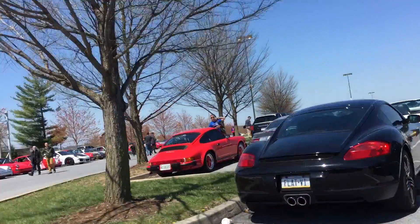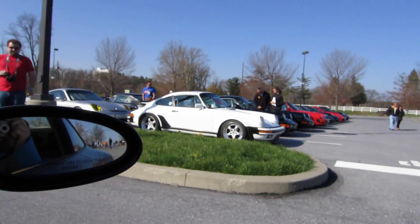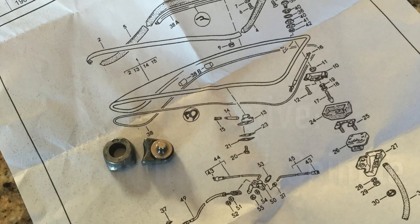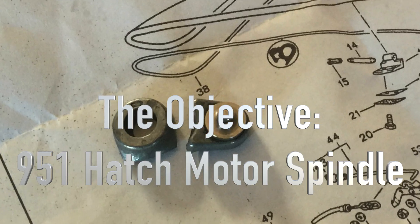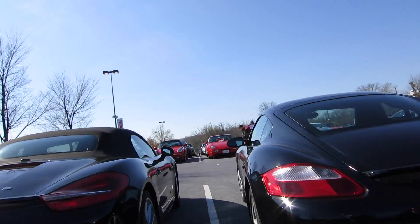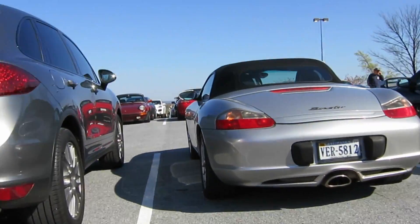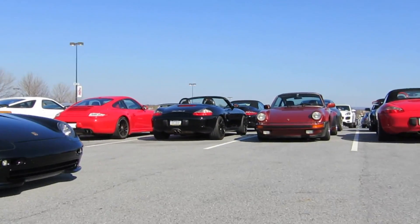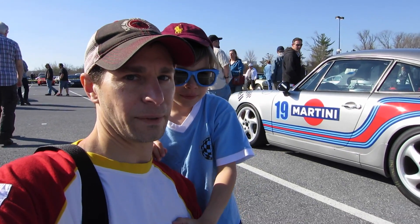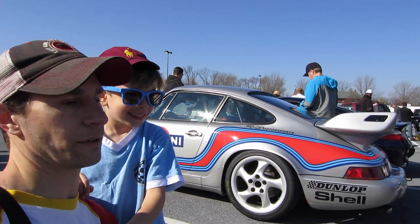We're going to give you two wristbands — a little guy probably doesn't need one unless you want one for him. Go have fun, push your only parking all the way up. Here we are at the Porsche Swap Meet. We've already gone through the Porsche parking only.